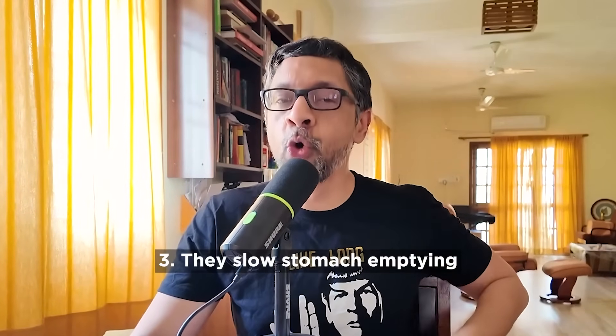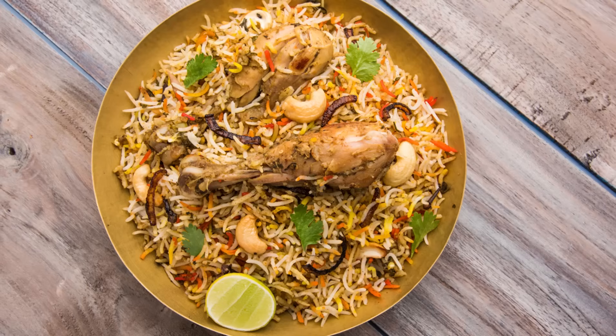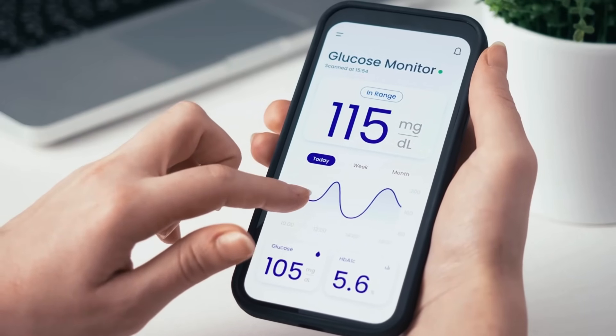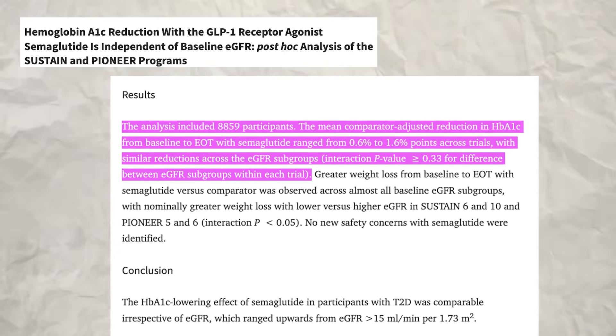Third, they slow stomach emptying. If the biryani is digested more slowly, glucose enters your bloodstream more gradually, preventing those dramatic sugar spikes that damage your body over time. In diabetes patients, GLP-1 drugs typically lower HbA1c by about 1.5% — a significant improvement.